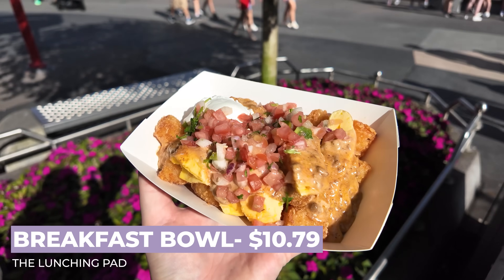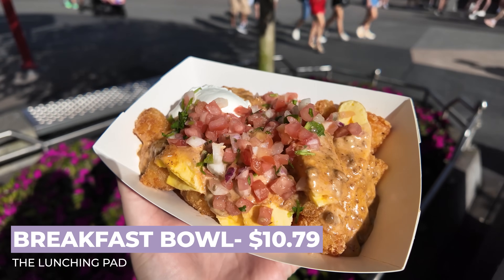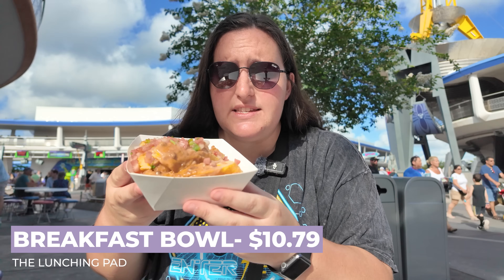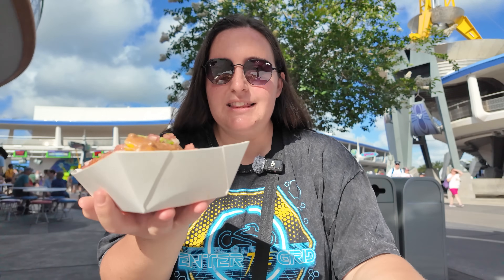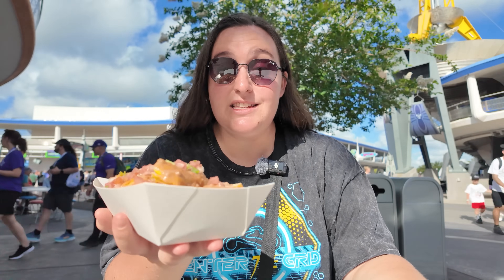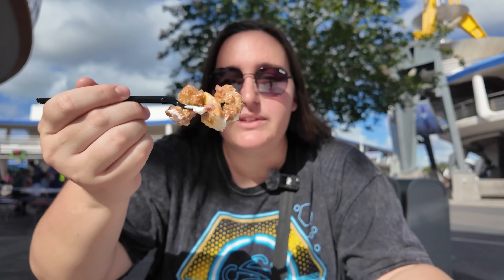We have acquired our first two foods. First, I'm going to try the breakfast bowl. This has potato barrels topped with a cheese omelet, chili con carne, queso, and sour cream for $10.79. The photos and videos I've seen of this online don't do it justice — it is so much larger than this video is showing. This legit has to weigh at least two to three pounds. From the looks of it, it's going to be easily shareable.